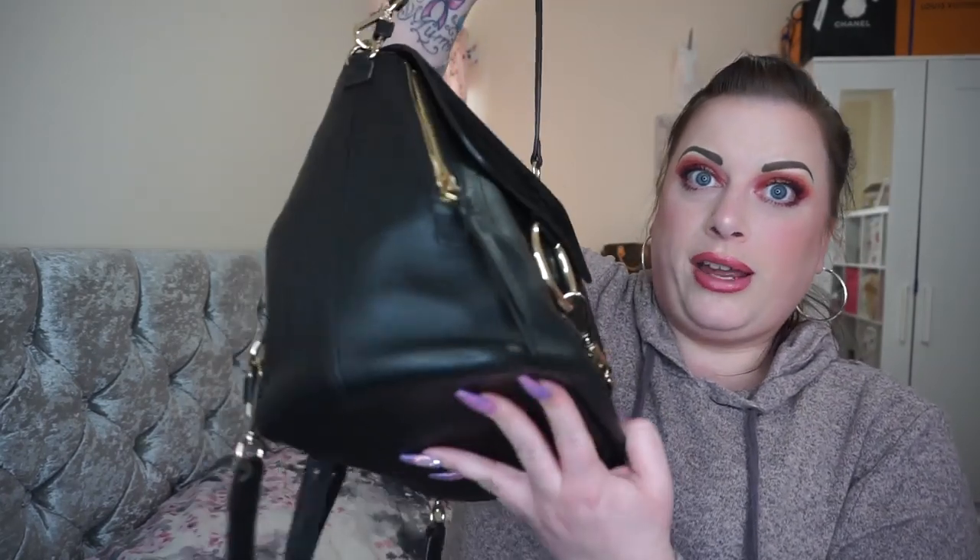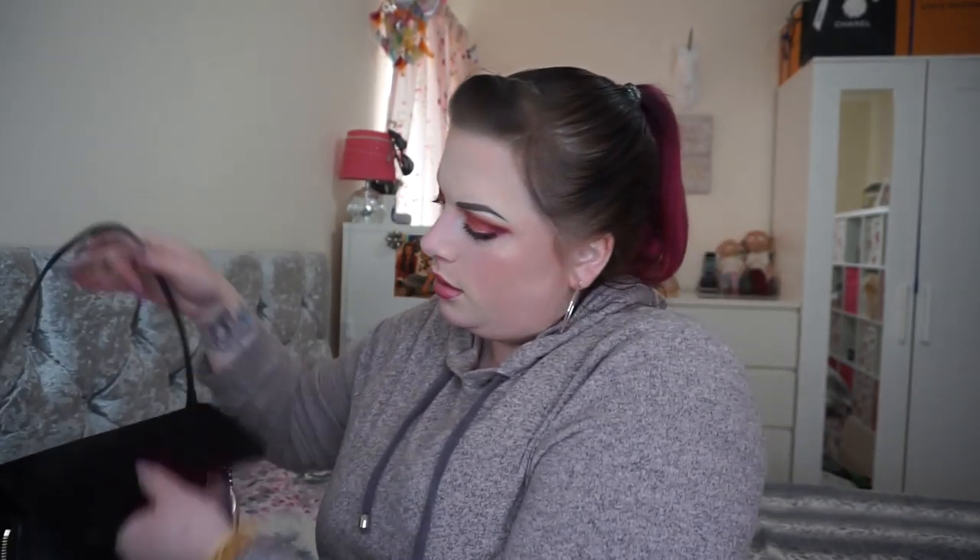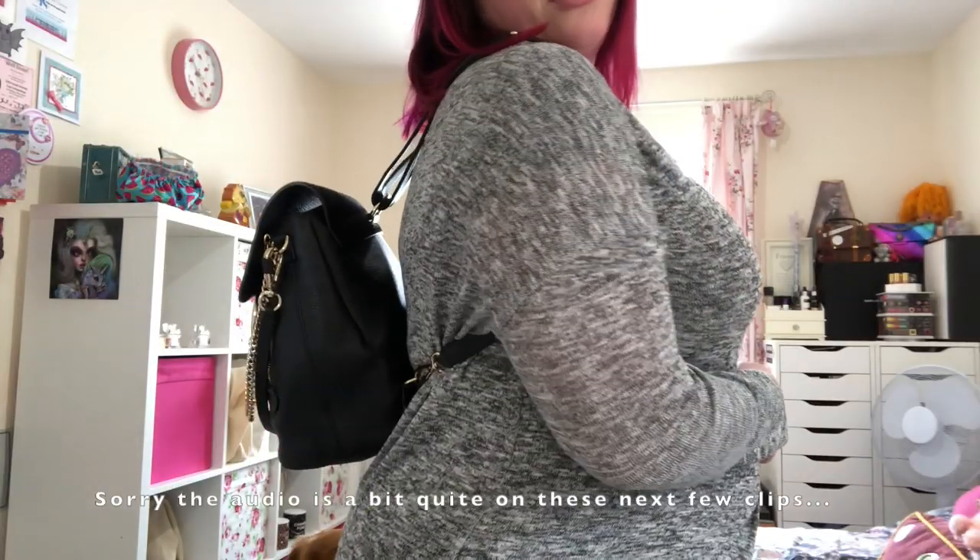Even though it doesn't look very big to look at, you can fit loads in here. I have my phone, mini pochette, cosmetic case, power bank, and round super coin purse — and those just fit in the bottom of the bag. There's plenty of room left for sunglasses, a shawl, a bottle of water, keys — everything you'd need for a day out.